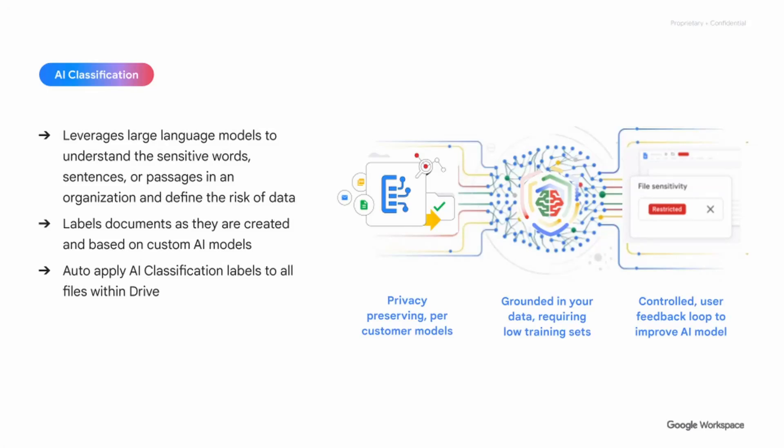Next up we have AI classification, a really interesting feature that Google launched at Google Next. It leverages Google's large language model and your organization's understanding of sensitive data — analyzing and classifying your documents based on your requirements. This uses Google's labels and Drive classification solution linked with its LLMs and generative AI, making it a compelling solution for many customers. It's also a feature you can purchase on its own.